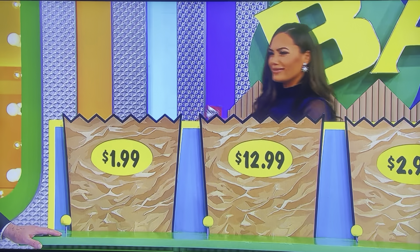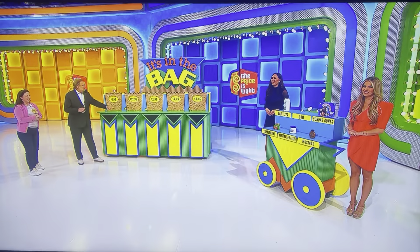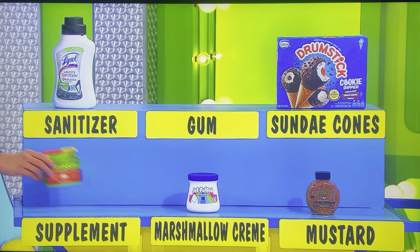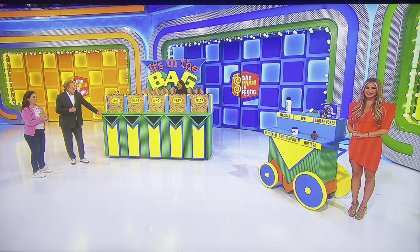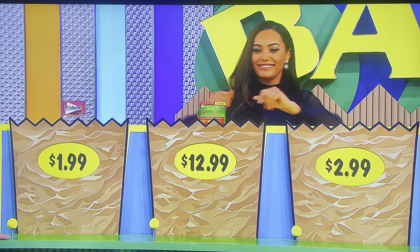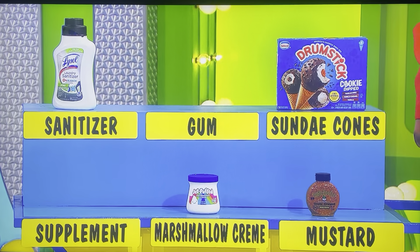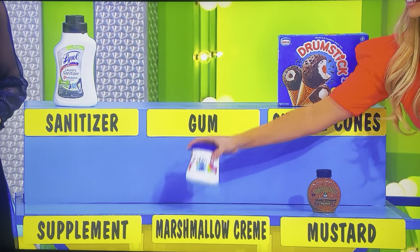Something's wrong with the world — that's not $1.99. Thank you, Alexis. For $12.99, what goes in the $12.99 bag? Supplement. Garlic. For $2.99 — marshmallow. Marshmallow cream. $2.99.